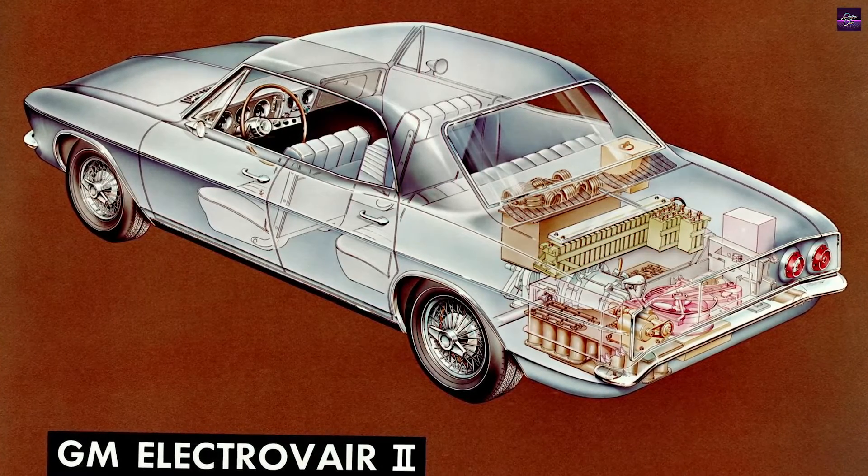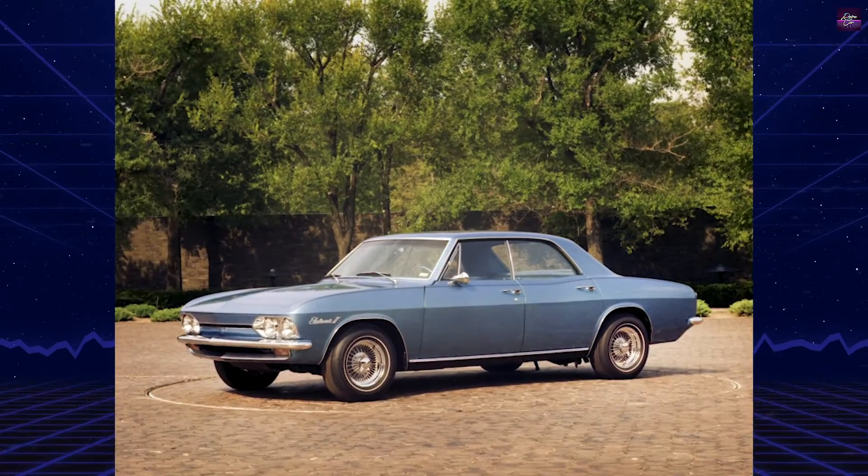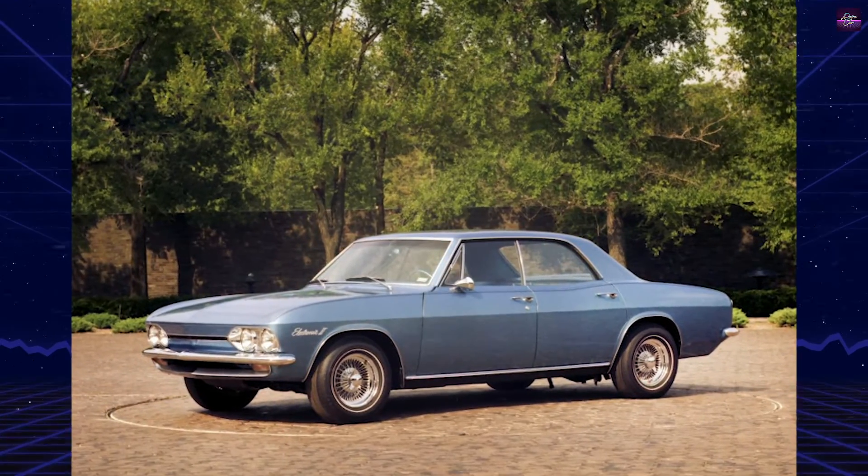General Motors showcased this concept but never intended production, drawing attention while acknowledging the electric car's distant future.